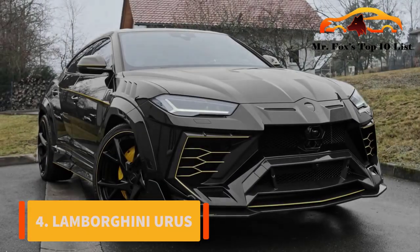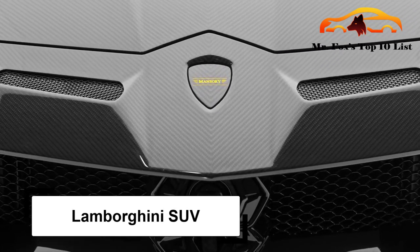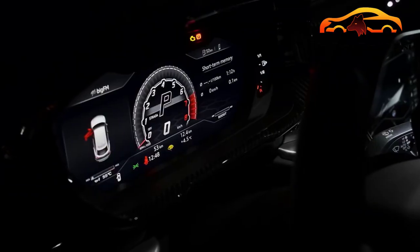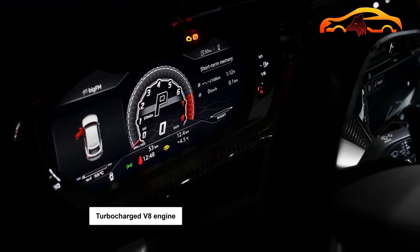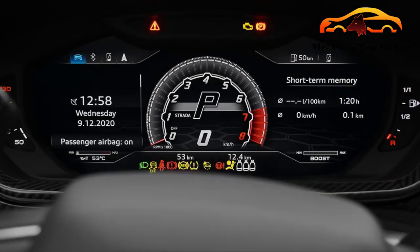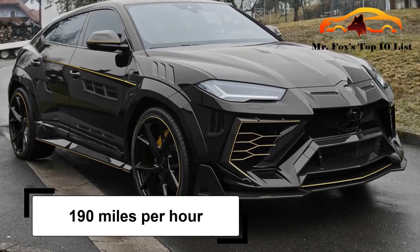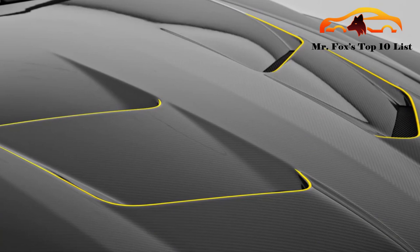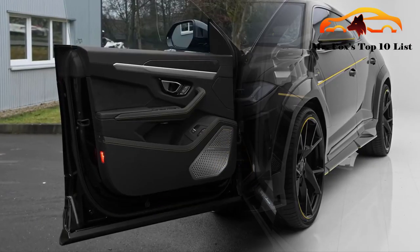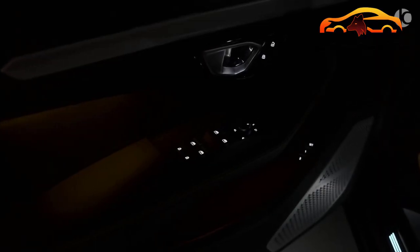Number 4: Lamborghini Urus. What would it cost you to own the best Lamborghini SUV in town? The base price for a Urus is $200,000. The turbocharged V8 engine has 641 horsepower. It accelerates 0-60 mph in 3.6 seconds and has a top speed of 190 miles per hour. The Lamborghini beauty and class we crave is also present in the interior and exterior. Maybe if we all had the base price lying around, we could buy the Urus.